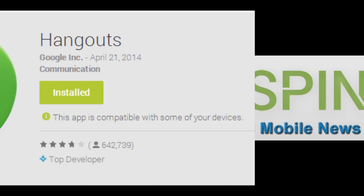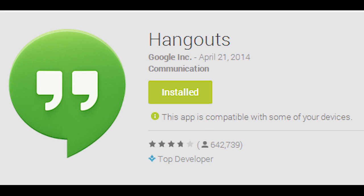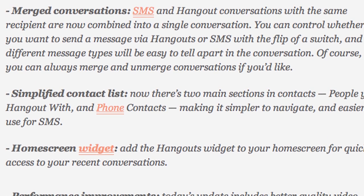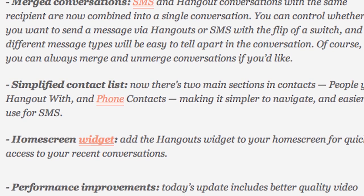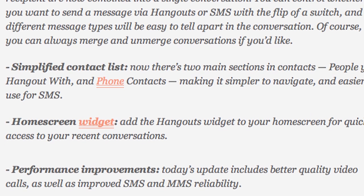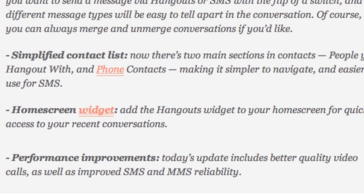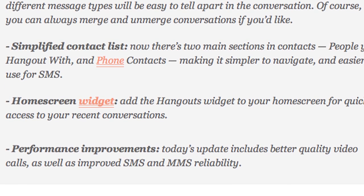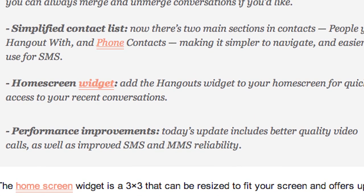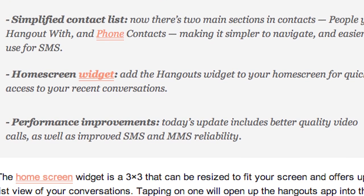Let's talk some app updates. Did you guys get it — the new Hangouts 2.1? It is fancy. We got some SMS improvements and we got a widget. The SMS improvements merge conversations, so if you have someone's phone number and their Gmail, there's a little hangouts icon on the bottom left corner you can hit, and it'll merge it together so it really doesn't matter which one you use. You don't have to specify anymore — it's really awesome.